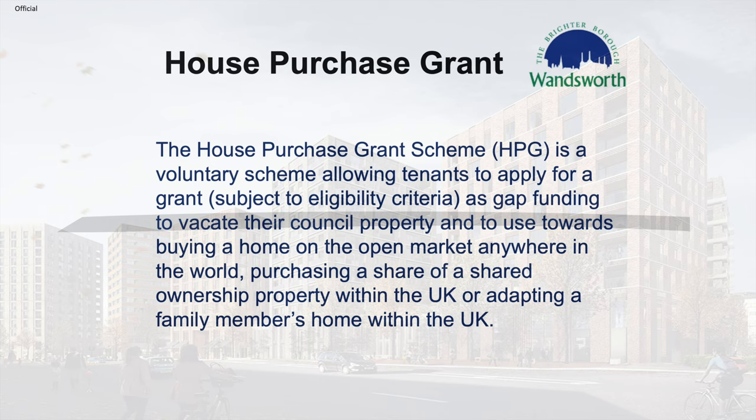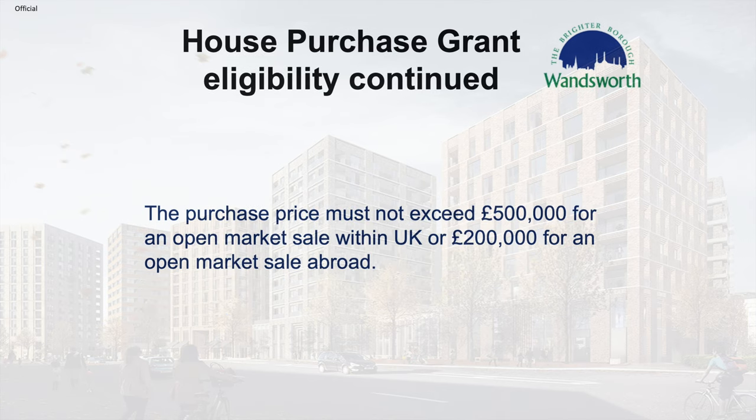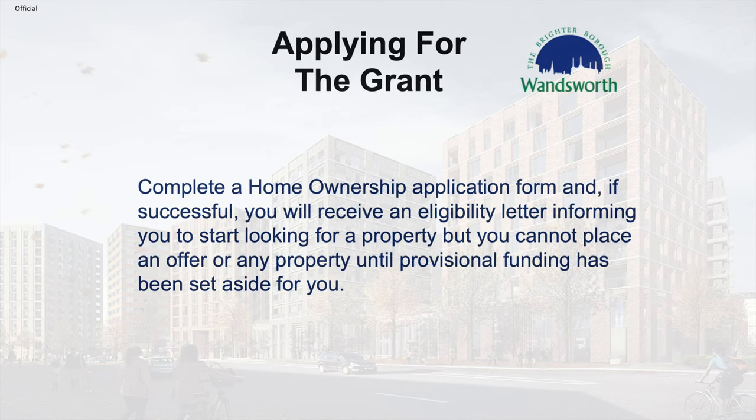The House Purchase Grant Scheme is a voluntary scheme allowing tenants to apply for a grant, subject to eligibility criteria, as gap funding to vacate their council property and use towards buying a home on the open market anywhere in the world, purchasing a share of a shared ownership property within the UK, or adapting a family member's home within the UK. You need two years' tenancy to move out of your council property, and the grant value will depend on your number of bedrooms, length of tenancy, and outcome of a means-tested financial appraisal. The purchase price must not exceed £500,000 for an open market sale within the UK or £200,000 abroad. You complete a home ownership application form, and if successful you receive an eligibility letter to start looking for a property, but you cannot place an offer until provisional funding has been set aside for you.